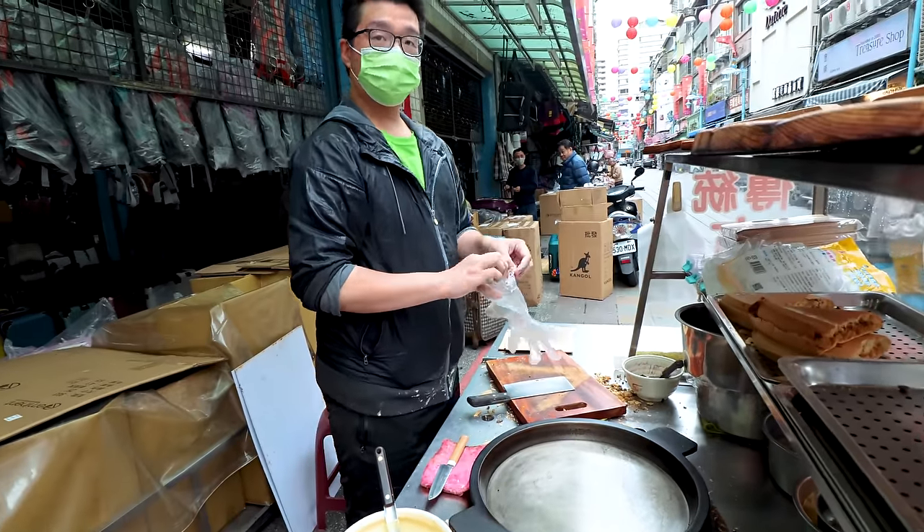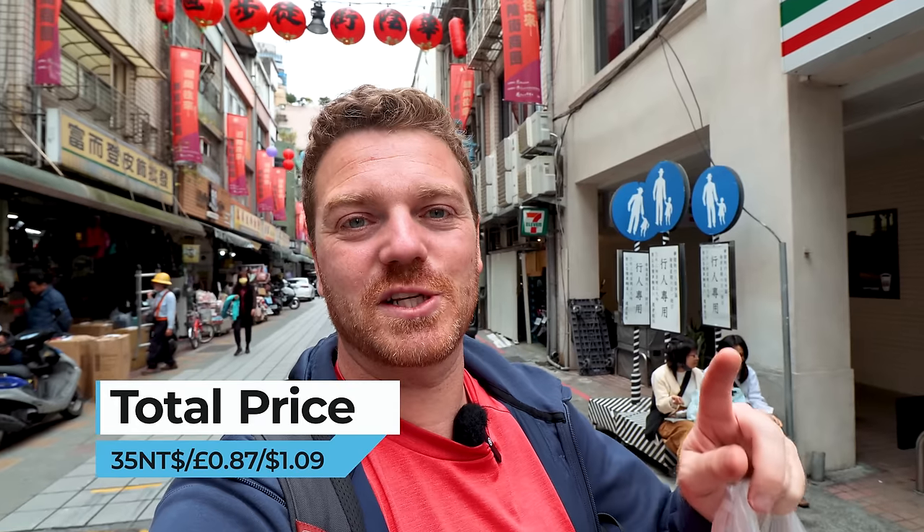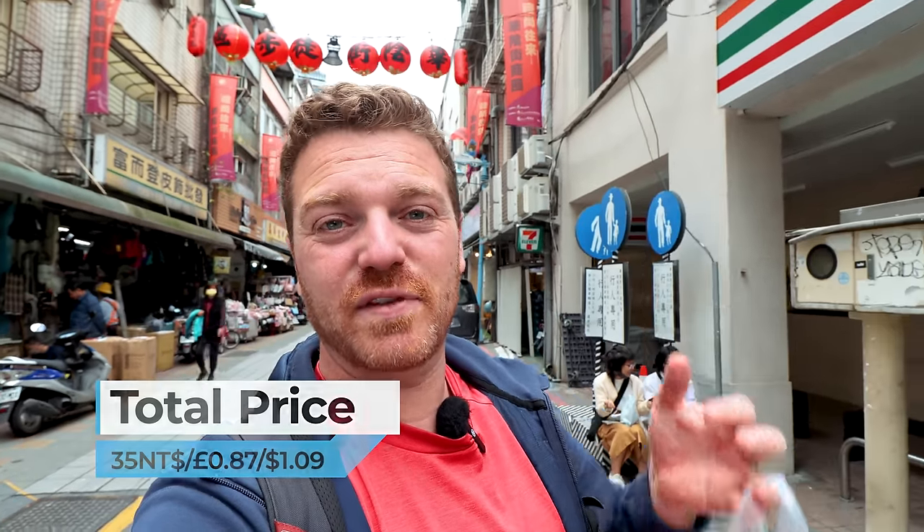It's going to have to be custard. Can I have one custard please? Absolutely steaming hot, straight off the hot plate. Gives me a chance to walk and pick up one more snack — another little dessert, very famous here in Taiwan. Just 35 Taiwanese dollars.